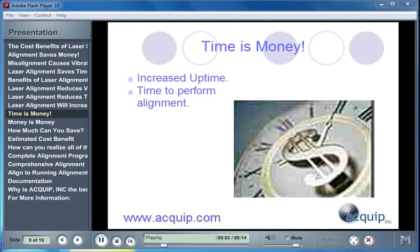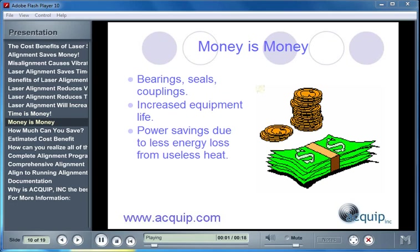Time is money. Laser alignment is going to increase the uptime of your machines and save you time that it would usually take to perform an alignment. It's going to save you money on bearings, seals, and couplings. It's going to increase the life of your rotating equipment. You're also going to see power savings due to less energy loss from useless heat.